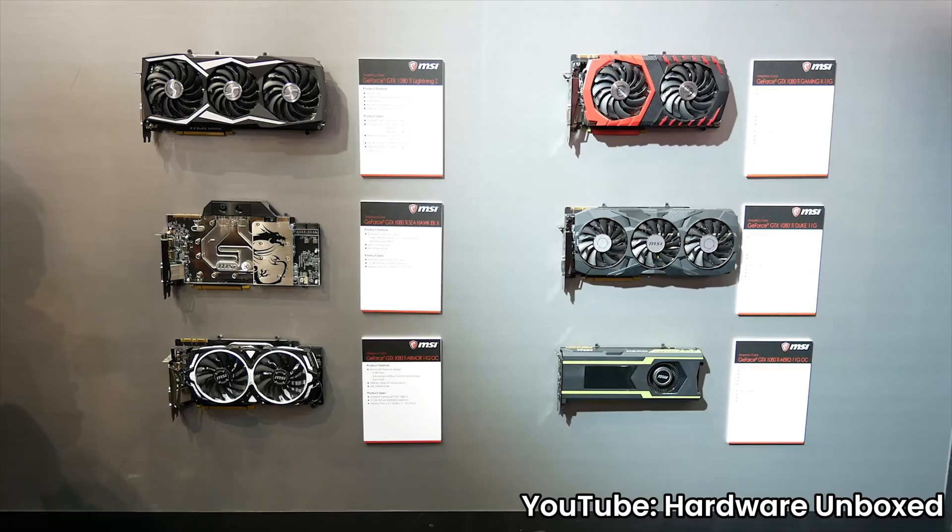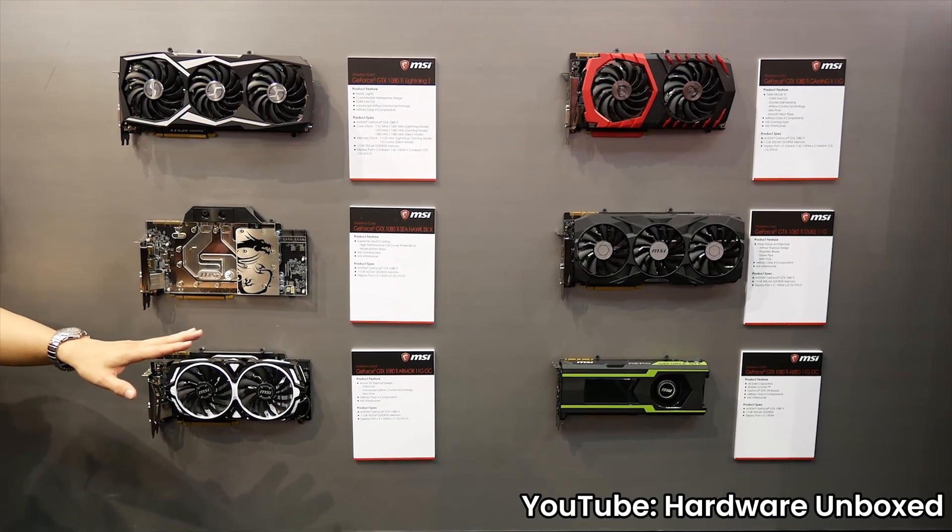Is it just me, or have third-party graphics card designs become really stale? Over the years, they really haven't changed all that much.